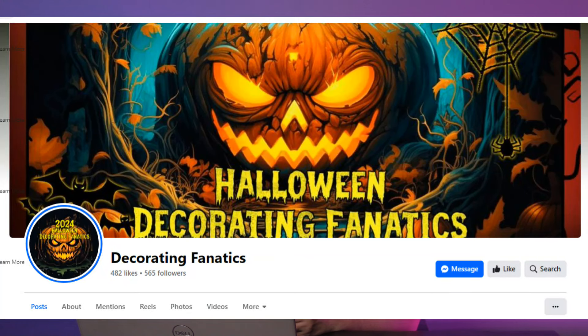Before I get into it, I want to thank Halloween Decorating Fanatics for posting all these images. They're awesome. Thank you for bringing this info to all of us haunters out there. We appreciate it. Follow them on Facebook and on YouTube. Let's get started.